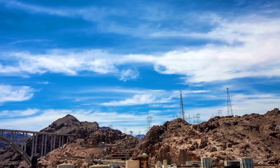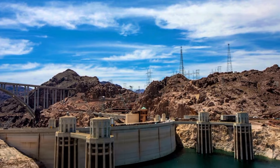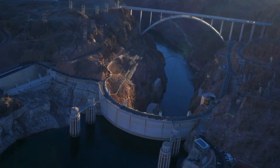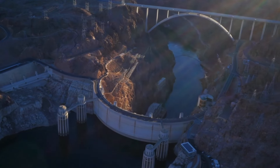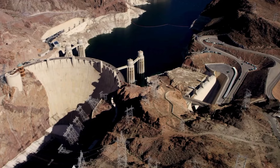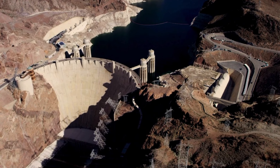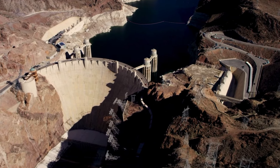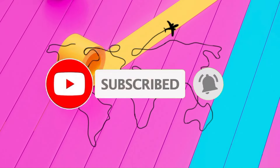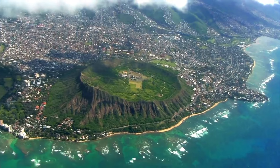Our last Nevada spot is the Hoover Dam, located at the border between Nevada and Arizona, accessible from either state. Constructed between 1931 and 1936, it's a symbol of human ingenuity. It's not the biggest dam in the world, but it does feel grand. At number seven we have Hawaii.